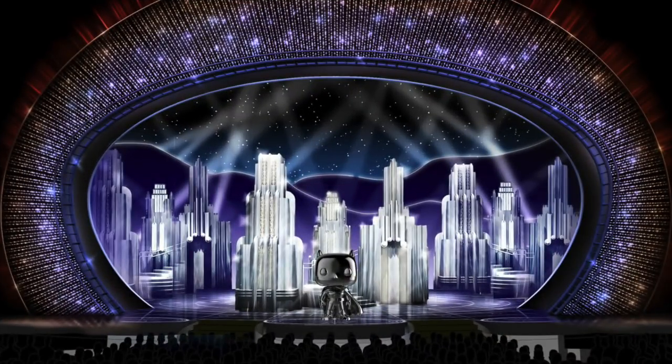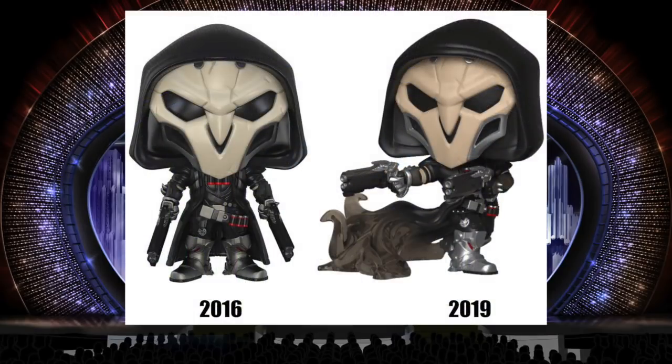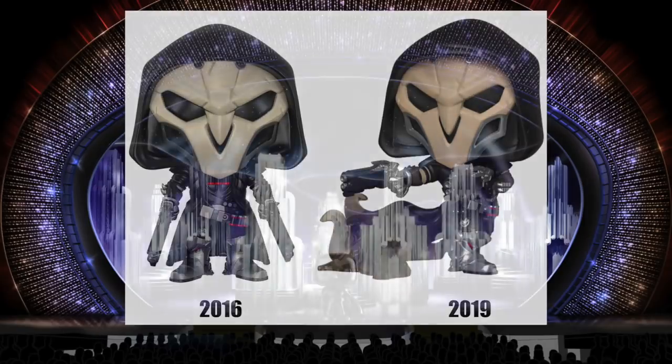For the most improved pop, I'm looking at the biggest gap in quality between the original and the remake. So the remake may not be one of the best pops of the year, or even an honorable mention, but it is significantly better than the original. The original Reaper from the Overwatch series is okay, it's got some nice details, but it was one of the weaker ones because the other characters kind of overshadowed it.